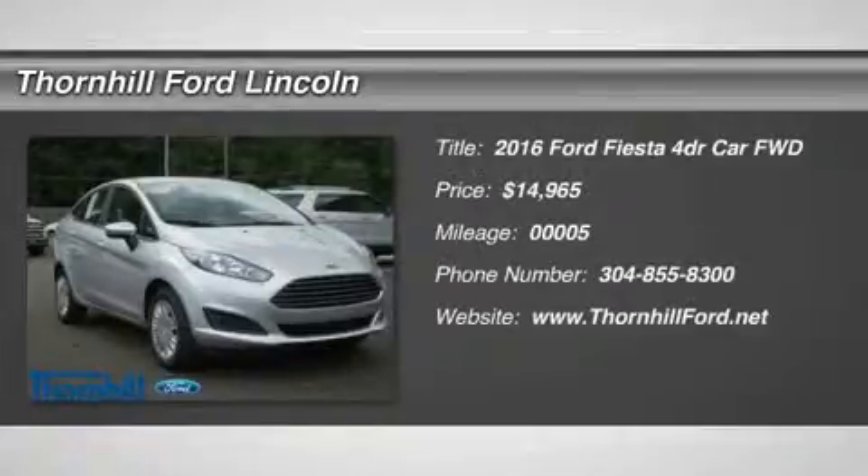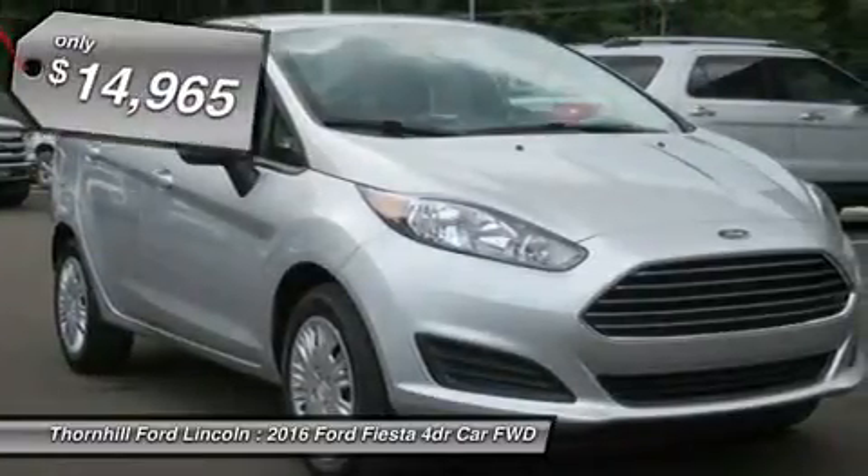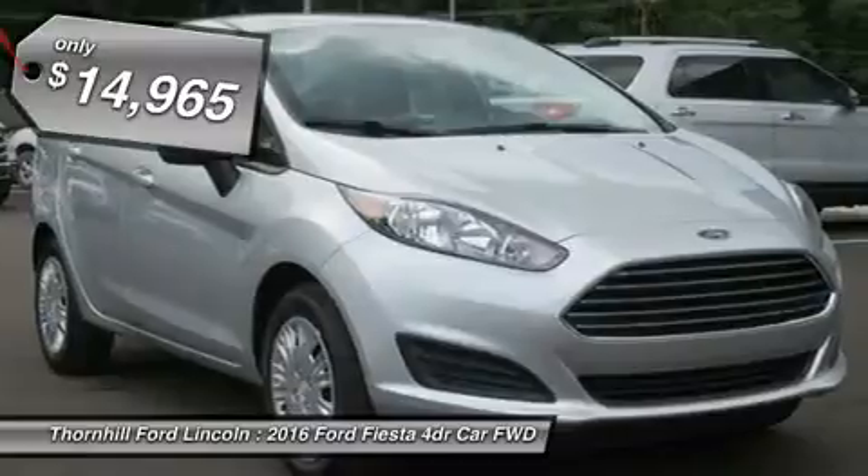The refreshed 2016 Ford Fiesta is attractive, highly capable, and a joy to drive. An updated two-tier grille, newly shaped headlights and bumper give the Fiesta a stylish new look.